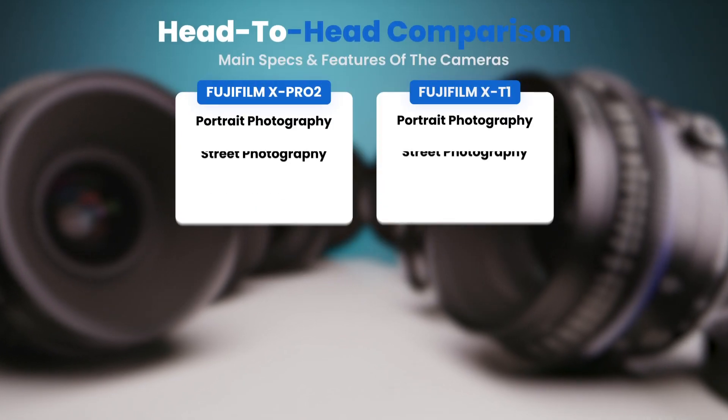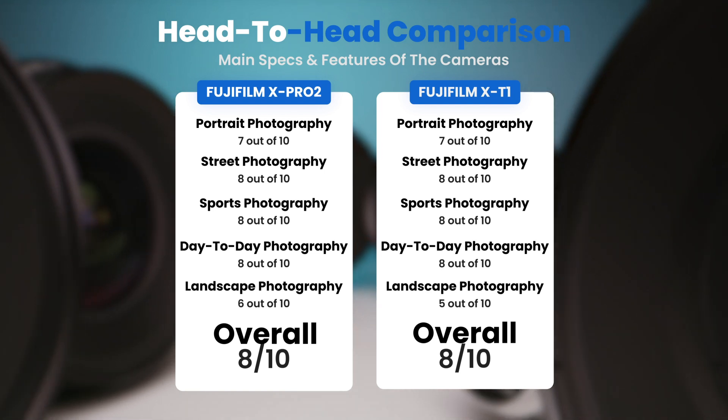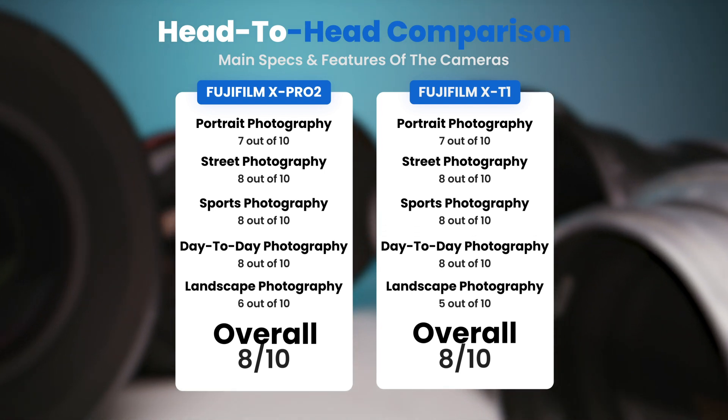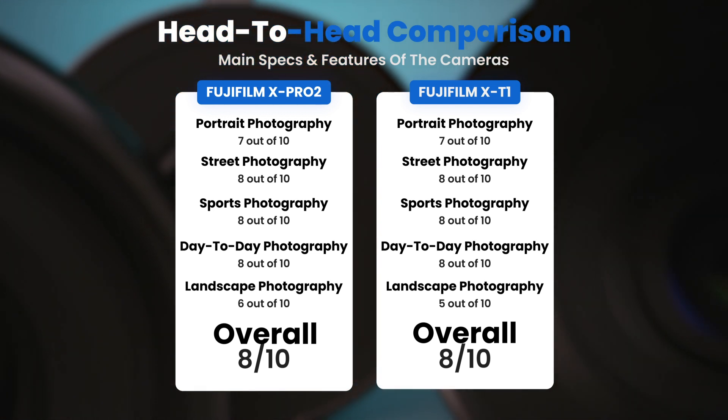To conclude, here are our overall ratings for both of these cameras. Fujifilm X-Pro2: we will give it an overall rating of 8 out of 10. Fujifilm X-T1: we will give it an overall rating of 8 out of 10.